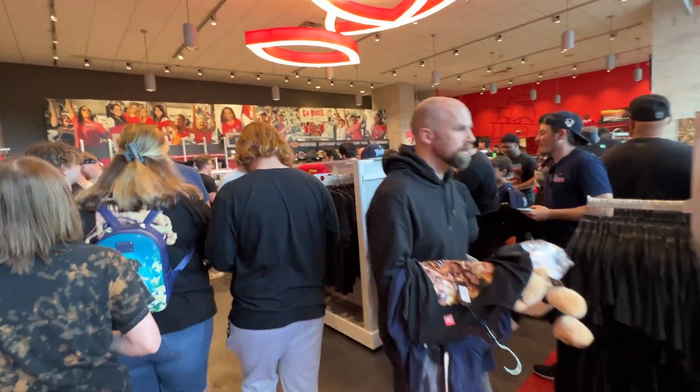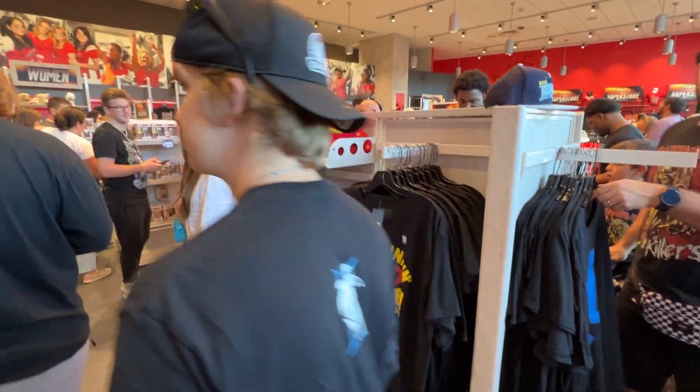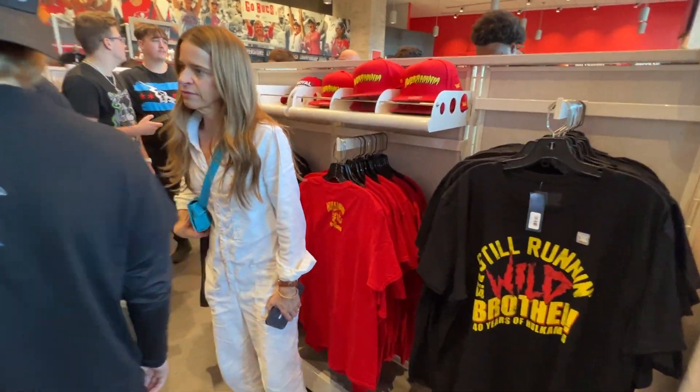It's a madhouse when you come on the day of. If you're wanting to get any kind of merch when it comes to these premium live events, you need to come the day before. Here are some Hulkamania shirts celebrating 40 years.